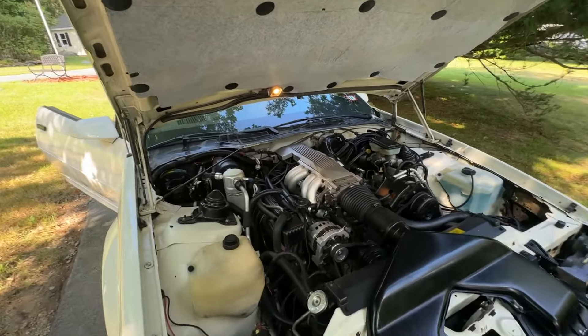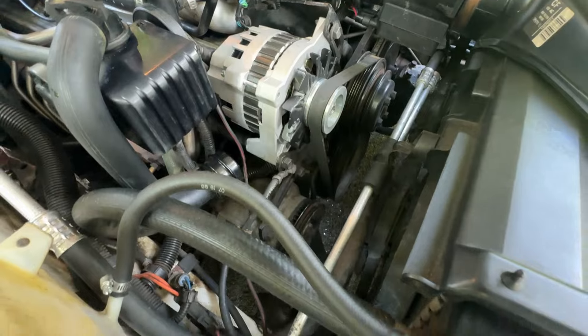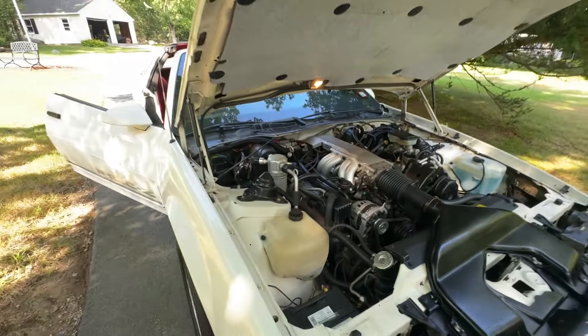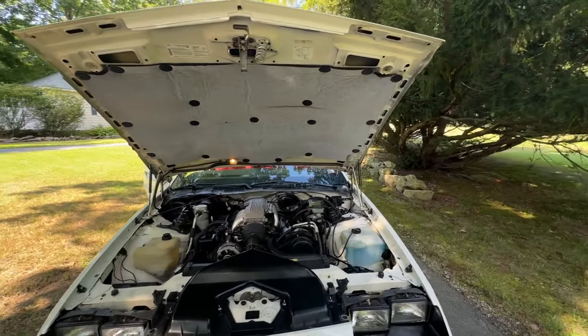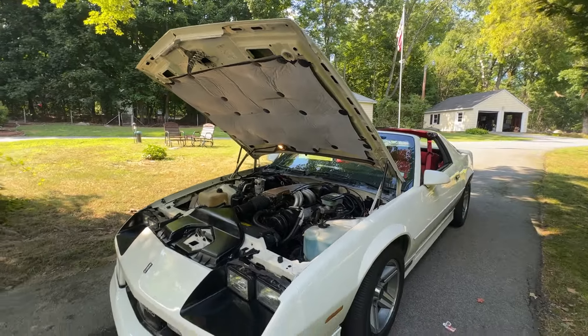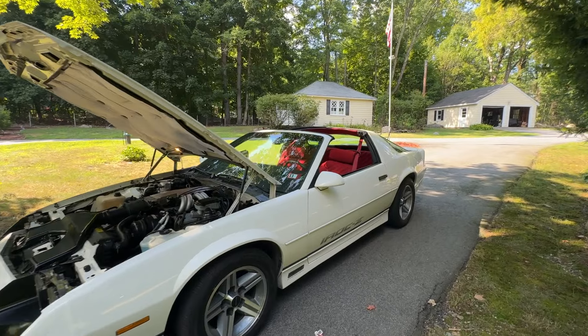Some defects I wasn't told about: they did disconnect the smog pump — it's in there and attached but not hooked up — and the catalytic converter has been removed. I do have this car on a lift and I'll attach that video. No rust, no rot whatsoever, but it has been heavily undercoated from the factory.